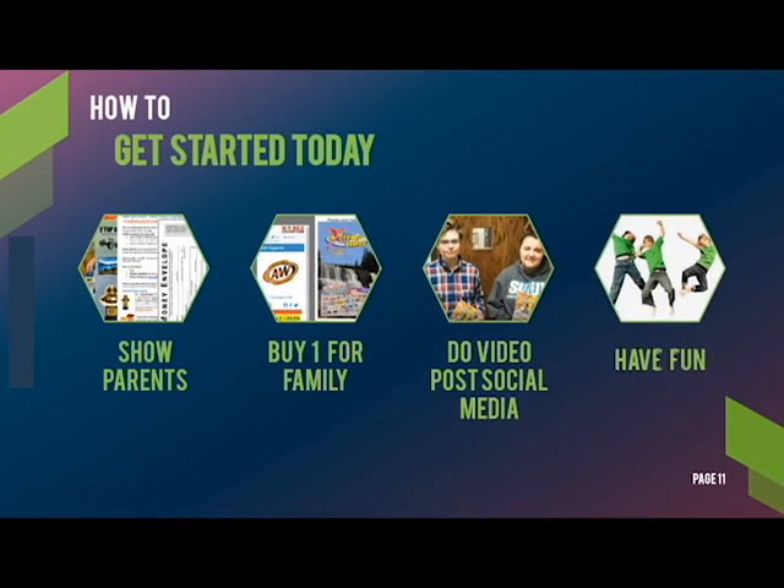Here's how you can get started selling today. When you get home, show the book pack to your parents so they can buy one for the family to use. Or you can do some posts on social media. And most importantly, have fun with it. Do whatever works for you.